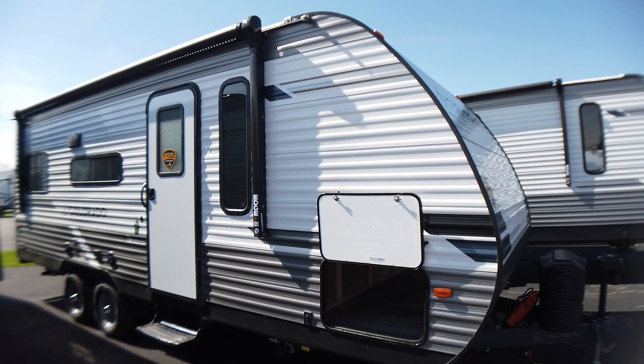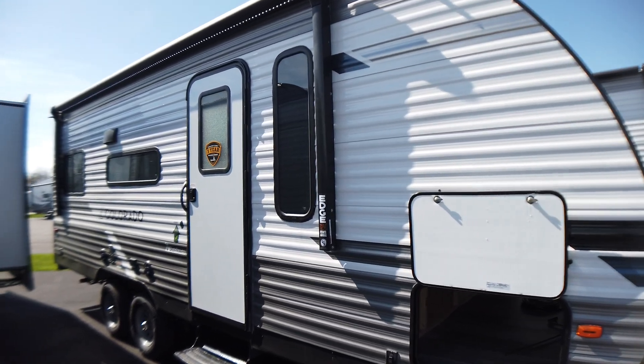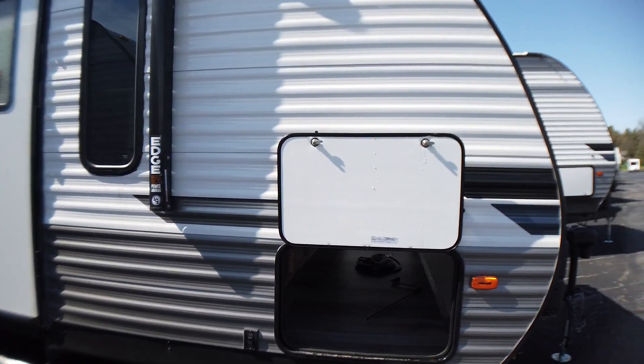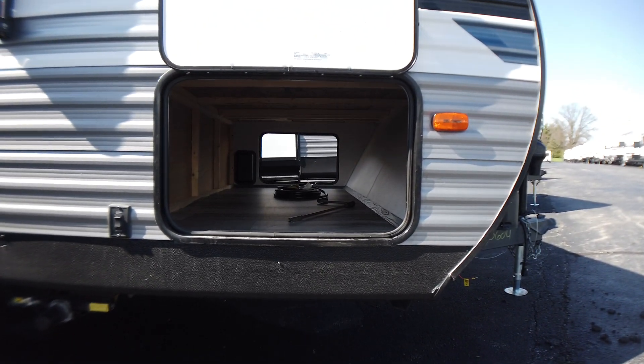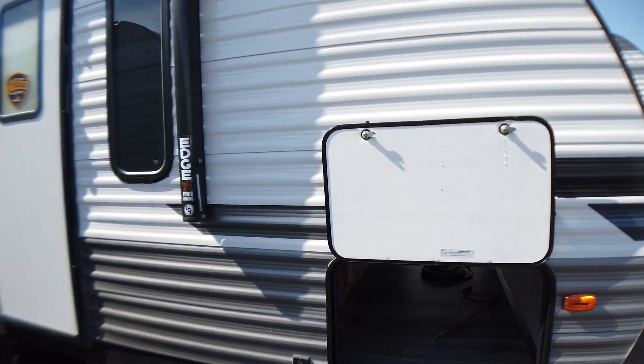Very unique floor plan we have on our lot. It's a rear dinette, rear sofa layout. Really cool. First we're going to look at the pass-through storage, which is huge for a 21-foot trailer that weighs in at about 4,700 pounds.